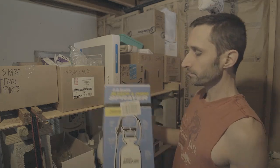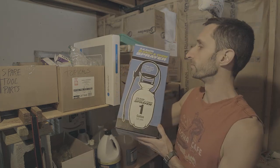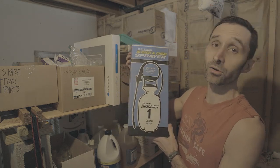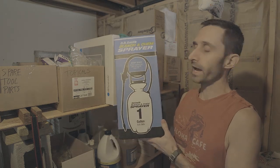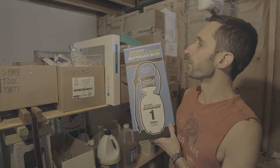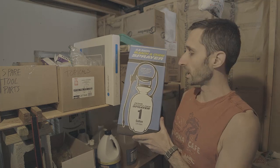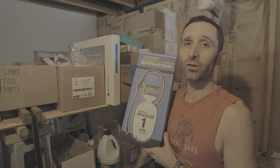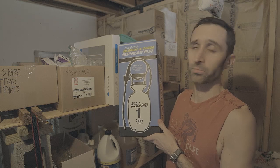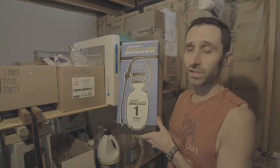I've also got a chemical sprayer — this is a bleach and chemical sprayer, kind of used for gardening and stuff like that. I got this in case somebody comes back covered in something; it might be good to be able to spray down the surface of their body. I specifically got the bleach and chemical sprayer because bleach is a harsh chemical and you don't want it destroying whatever sprayer you get. I actually got two of these — it's always good to have redundancy.